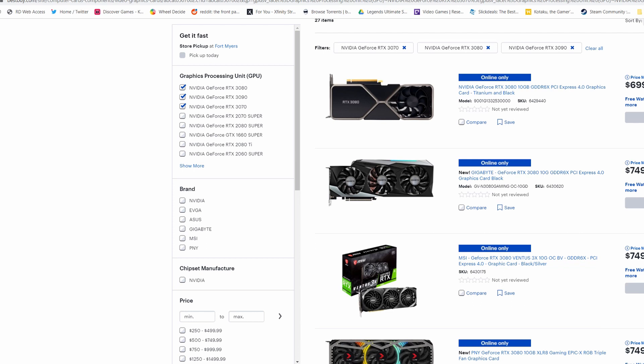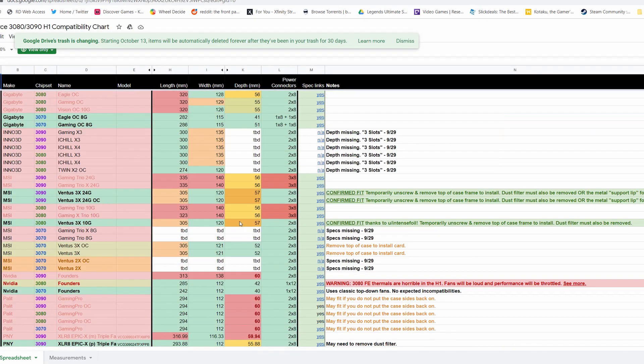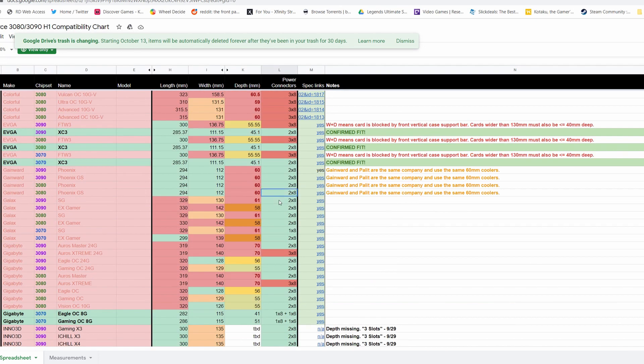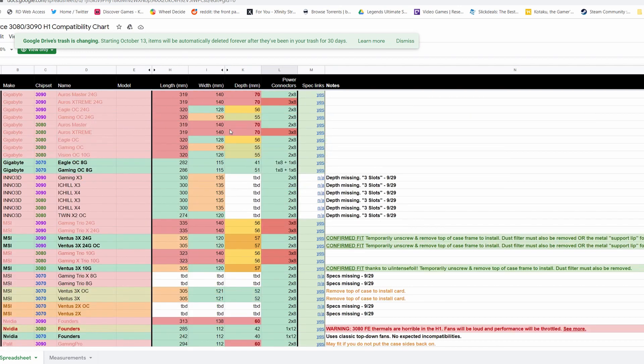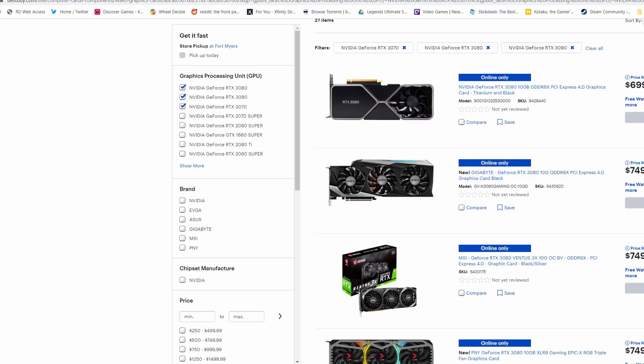I'm running a Meshify C case and not all of these cards will fit that case. I ended up getting one that was actually just slightly too large and had to make some configuration changes. There are a couple of places that list the dimensions and special characteristics of each card — which ones are three-pin, which are two-pin, the size, width, height, depth, everything. Take a look at that and make sure you know which models you can use with your system.